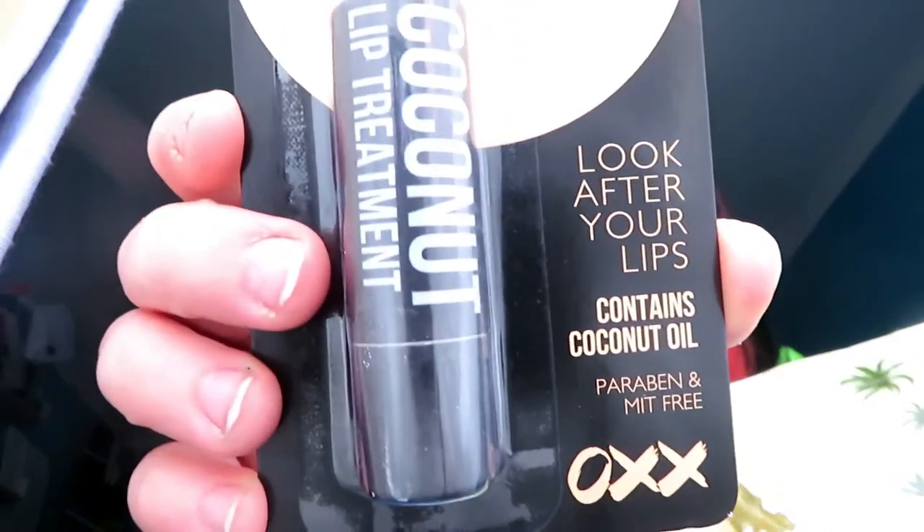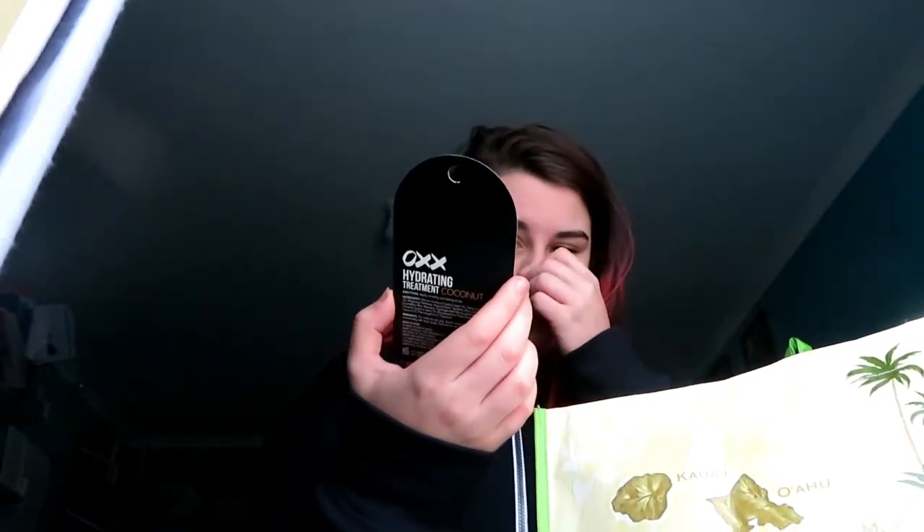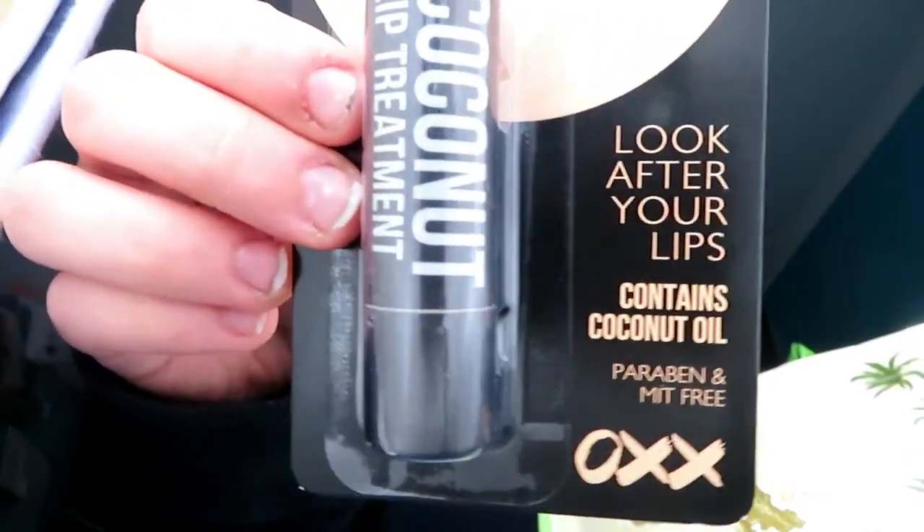The next thing I bought is a hydrating treatment for my lips because my lips get really cracked and dry sometimes. This is in the flavor coconut — it's paramount and mint-free hydration. It's from the brand OXX, which I think is an Australian household brand type of thing. I'm excited to try that out.